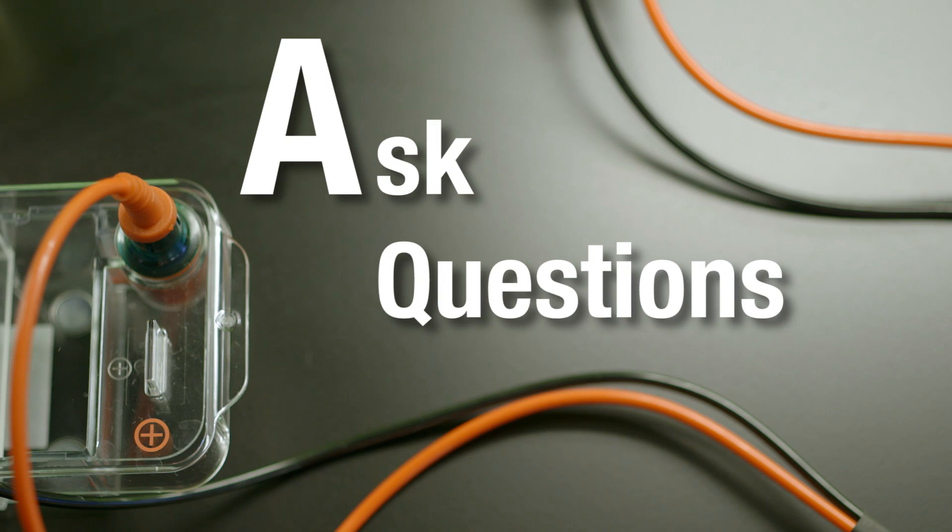A is for ask questions if you're not sure what steps to take in the lab, or if you think something may be unsafe.